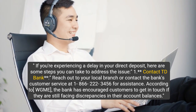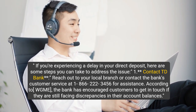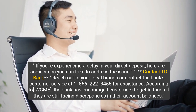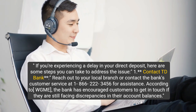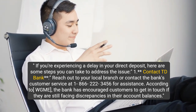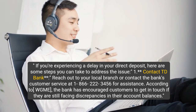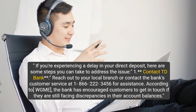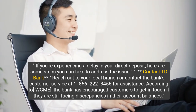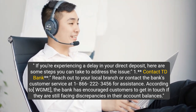If you're experiencing a delay in your direct deposit, here are some steps you can take to address the issue. Step 1: Contact TD Bank. Reach out to your local branch or contact the bank's customer service at 1-866-222-3456 for assistance. According to WGME, the bank has encouraged customers to get in touch if they are still facing discrepancies in their account balances.